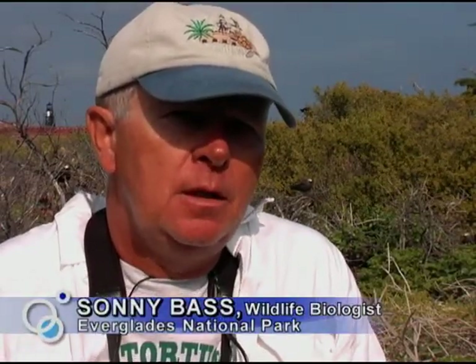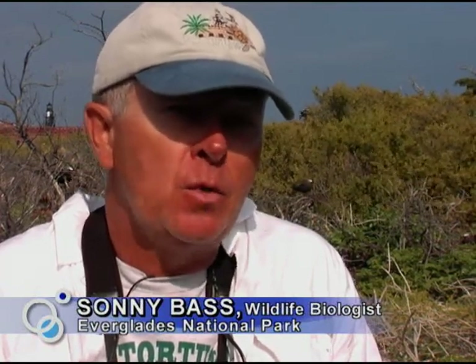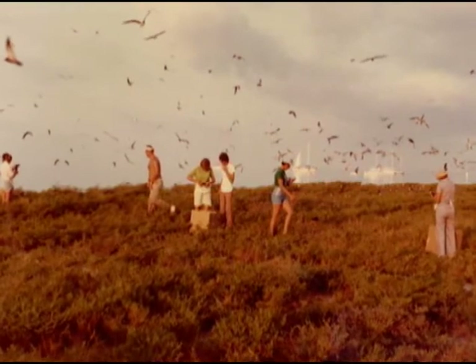Dr. Bill Robertson started it under the auspices of the Park Service. Bill was involved in the park from shortly after it was established in 1947. He came here in 1949, then in 1950 as a graduate student, did his graduate work at Everglades, and was a Park Service employee up until 1997 — 46 years total. Bill believed in long-term studies, and Bill was a long-term study in himself.